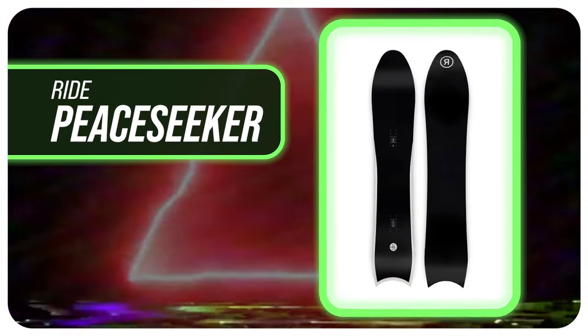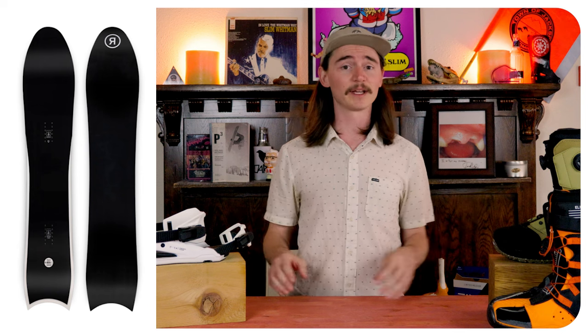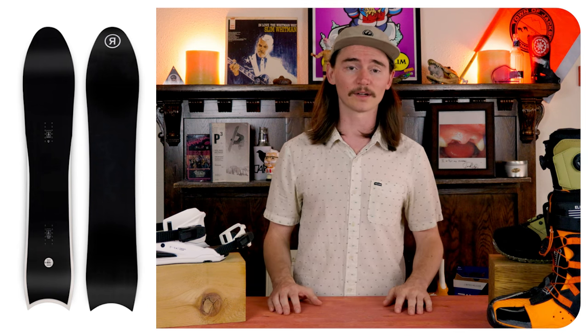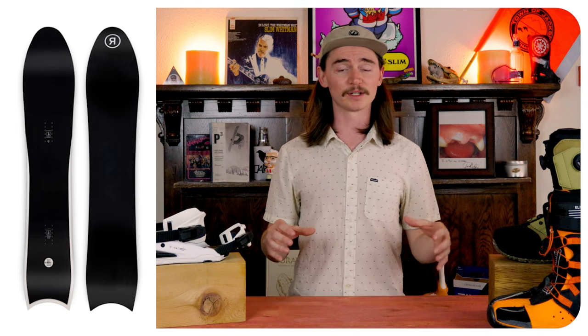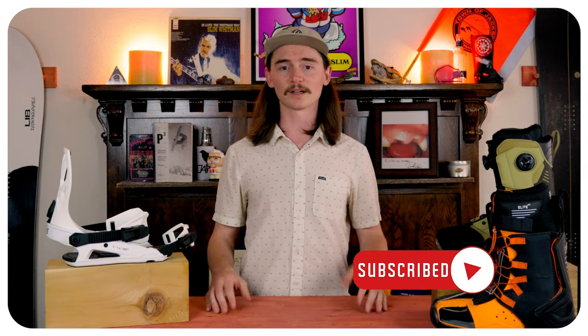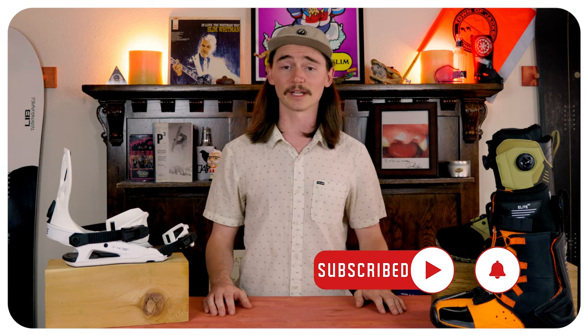Number three is gonna be the Ride Peace Seeker. One of my favorite boards, but this board is definitely more approachable than the previous two on this list. This thing is gonna be like your everyday man's hard carver where you can really drive that back foot. You have nice snap on it to spring you in and out of turns, but then that nose is gonna be a little bit softer, allowing it to porpoise over all that chunder and stuff so you don't really have to deal with it.